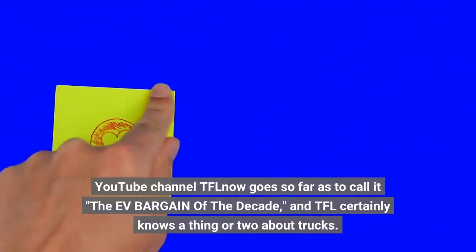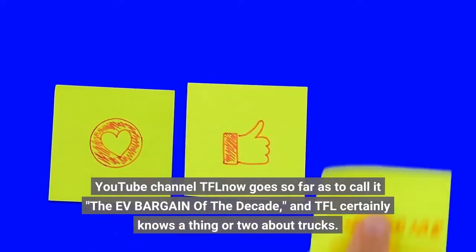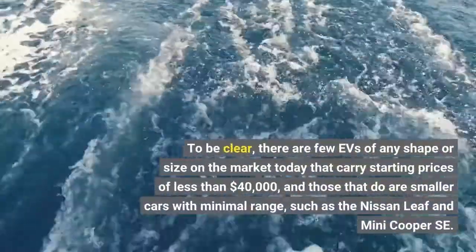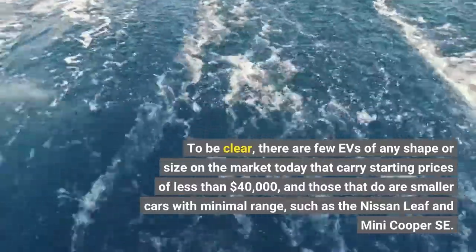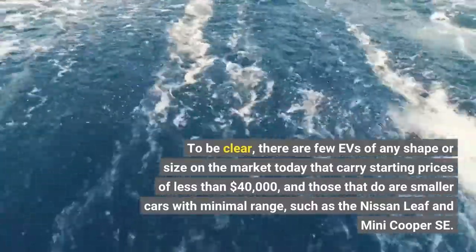YouTube channel TFL now goes so far as to call it the EV bargain of the decade, and TFL certainly knows a thing or two about trucks. To be clear, there are few EVs of any shape or size on the market today that carry starting prices of less than $40,000, and those that do are smaller cars with minimal range, such as the Nissan Leaf and Mini Cooper SE.